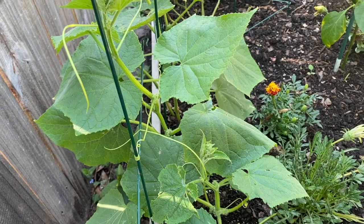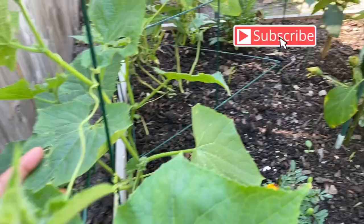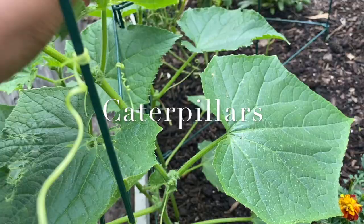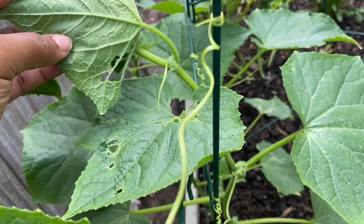Welcome back to another episode of Growing with Lala's Crops. Today we will be discussing what is eating at my leaves. Caterpillars. And what you want to do is you want to look under your leaves for any signs of caterpillars.